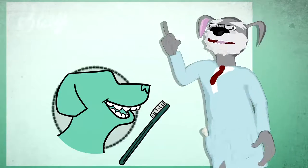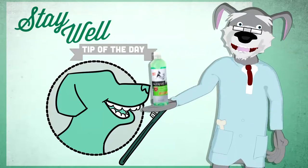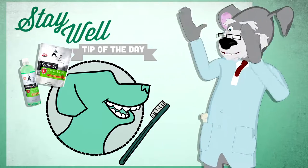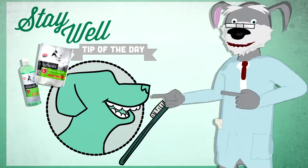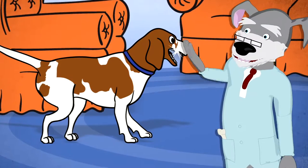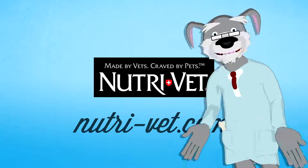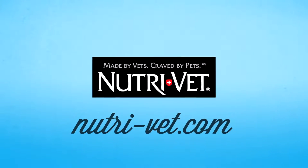Try weekly brushing and adding breath fresh liquid to your dog's water bowl daily. And don't forget a breath and tartar biscuit in between meals. So instead of giving doggy breath a nasty look and running for cover, lend your dog a hand. Or a brush at least.